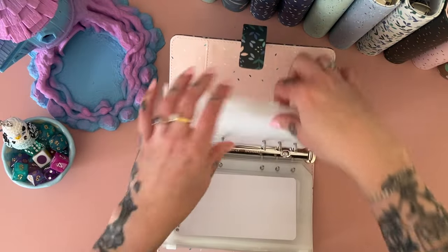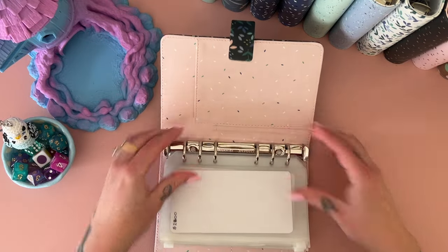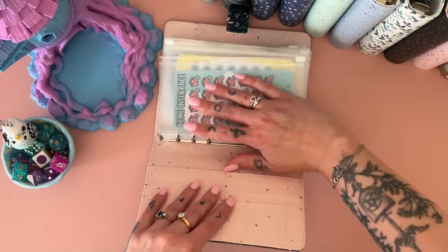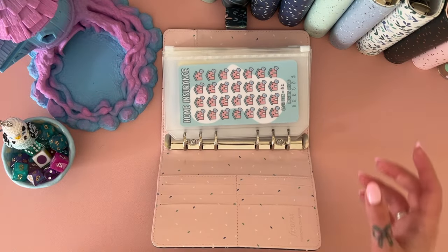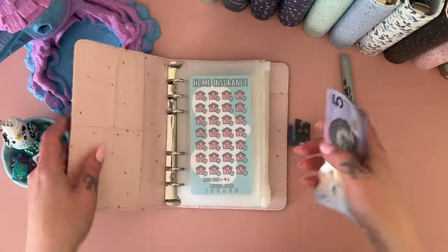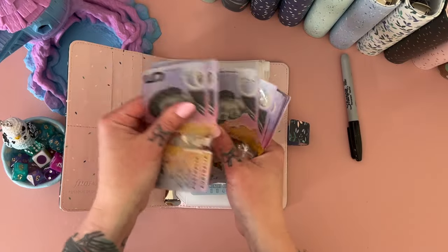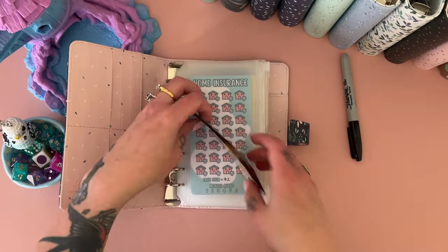I'm going to take out two of the extra envelopes since I only need 10. For some reason I had 12 in my head from doing my debt binder. Alright — so these will use black markers. We're going to do $50 every month, all in fives: $5, $10, $15, $20, $25, $30, $35, $40, $45, and $50. Everyone's going to get a five until the front one is full, then the next one will get ten, and so on — we'll snowball it down.